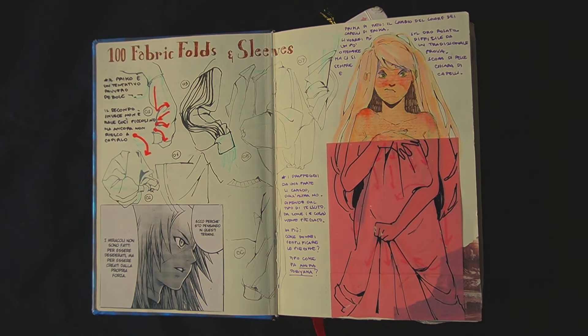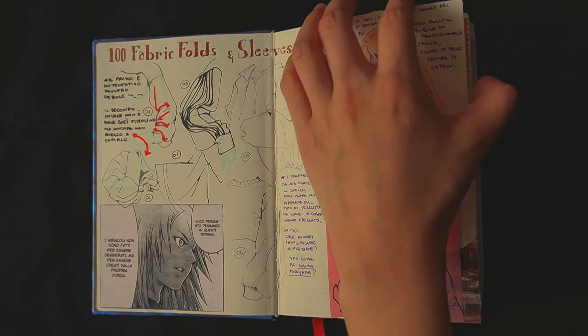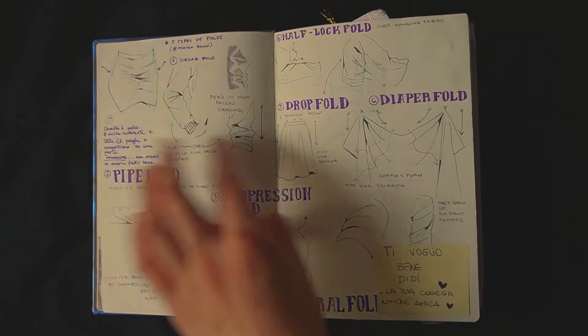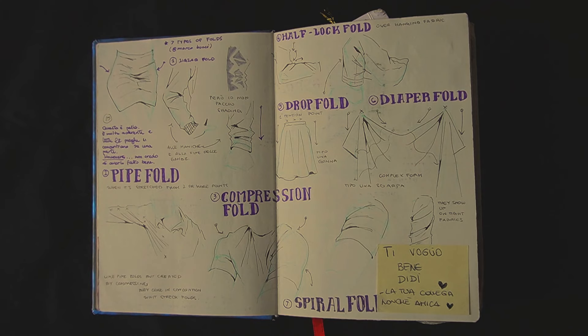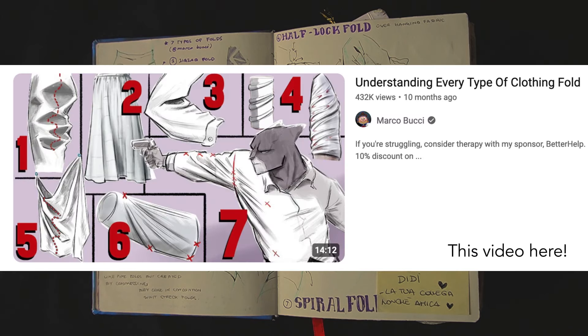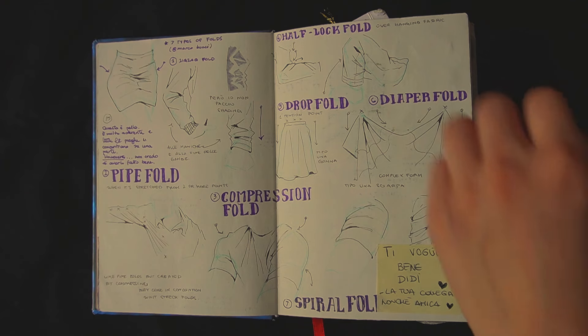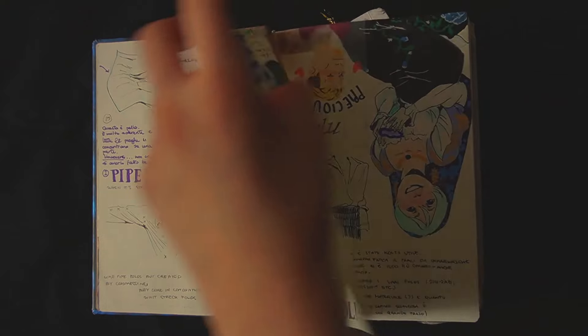I started my journey of drawing a hundred folds in order to understand them. To be honest, I still make mistakes, but now I don't find them that difficult to draw anymore. I just have to be careful and focused. I followed Marco Bucci's video about folds — there are plenty of tutorials on this subject, but that video really opened up my mind. If you're having a hard time with folds, I suggest checking out that video.